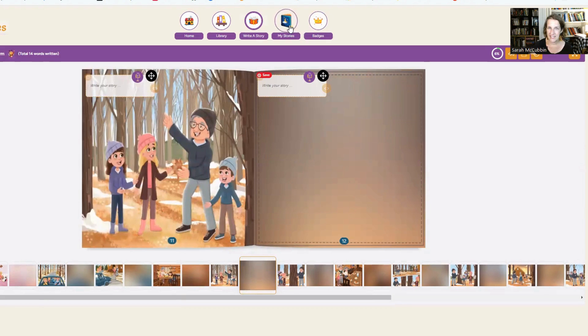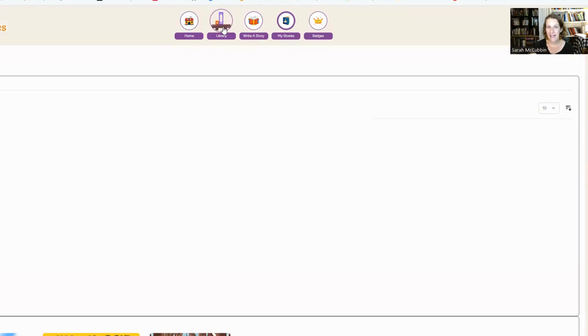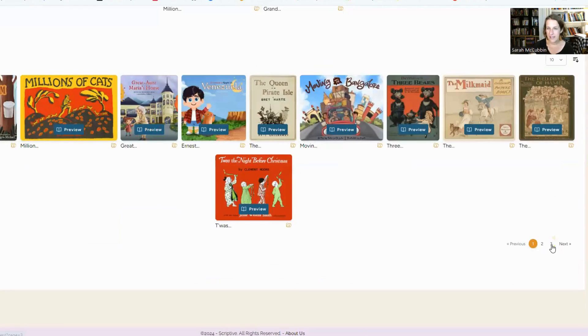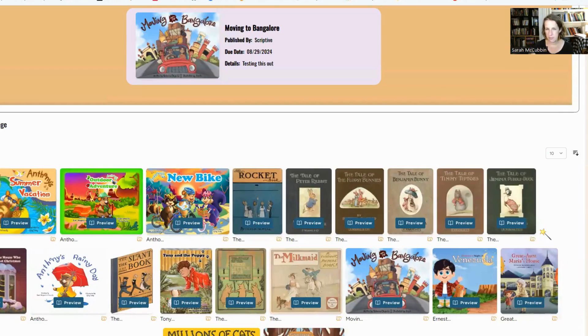They just move through the whole storybook adding their own words to each page. It's very simple. When they're done, it keeps all the stories they've narrated in one place, so they can go back and see all the stories they've worked on. There's a library with pages and pages of books to choose from.